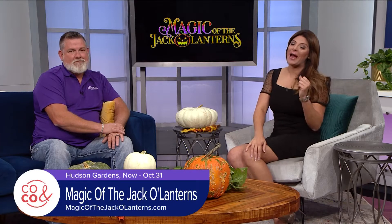15 days until Halloween — can you believe that? Well, if you're looking for ways to be Halloween inspired, how about over 7,000 glowing jack-o-lanterns? They're all hand carved. Magic of the Jack-o-Lanterns is back at Hudson Gardens.